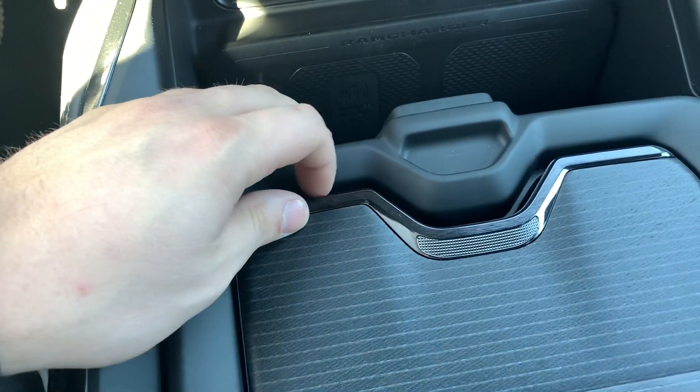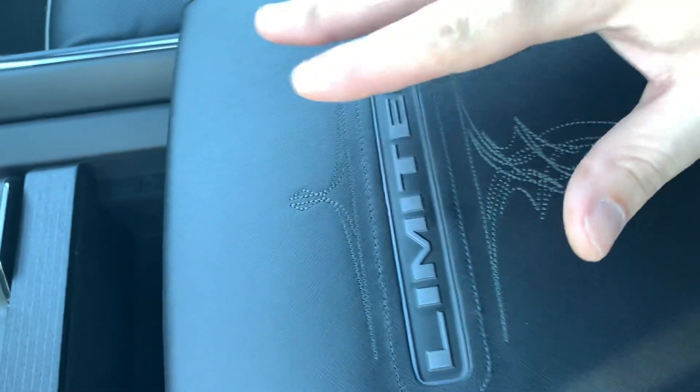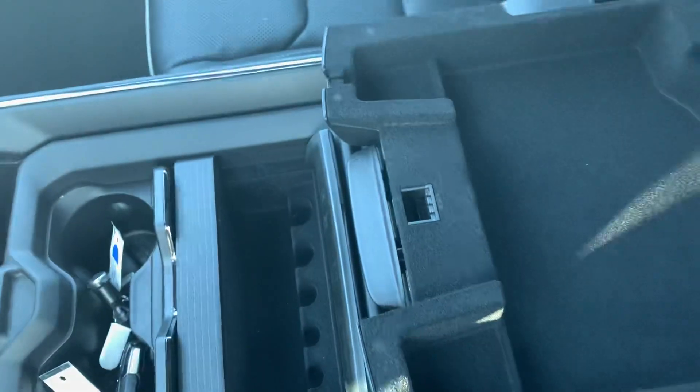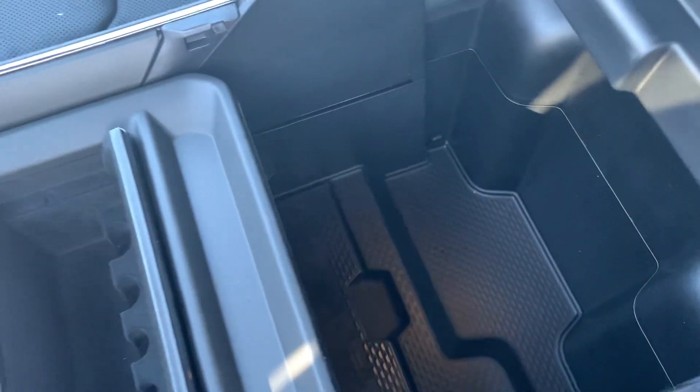Additional storage up here and a fully configurable console with that new carbon fiber weave. One cool thing I did notice — no more big Limited badge right here, so you don't burn your forearm in the summertime. It's kind of warm out here in Kansas.